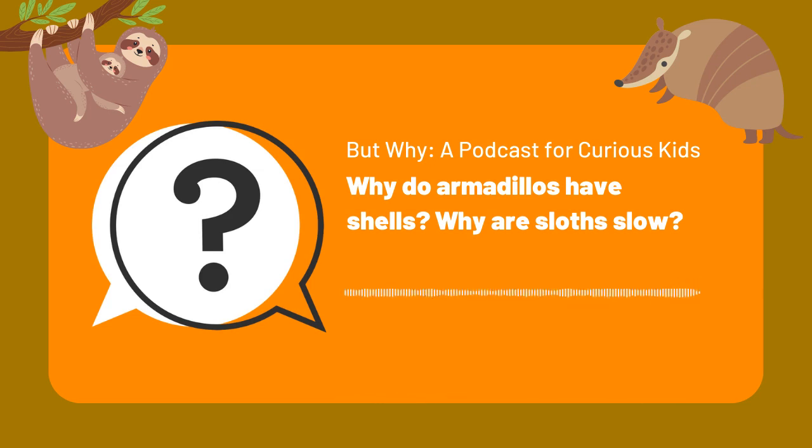Did you know that those animals are related? When we say something is related, we don't mean they're cousins. We mean that way back in time, they shared a common ancestor. And through the process of evolution, those animals changed to become separate species. So anteaters, sloths, and armadillos are all different but related. Armadillos branched off from sloths and anteaters about 60 million years ago. So let's start with them.